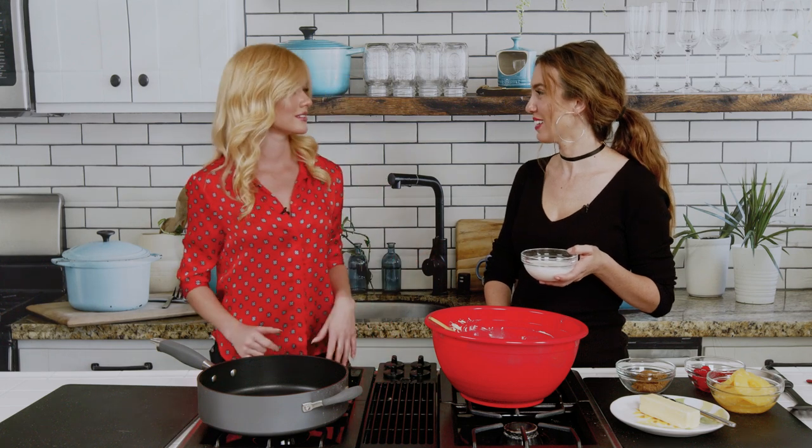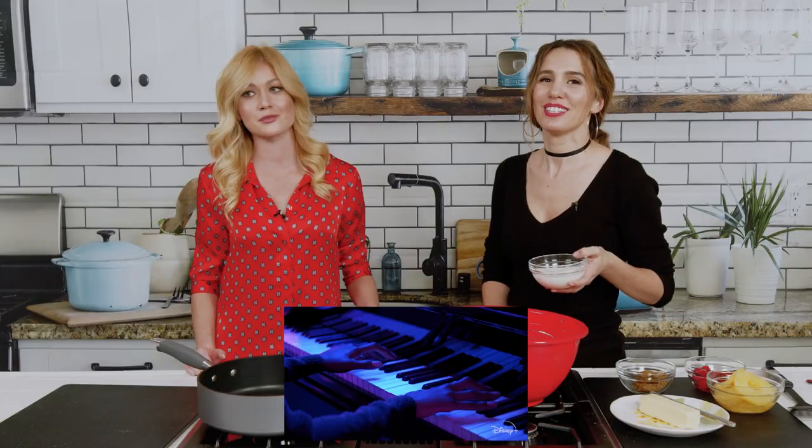You're always kind of figuring out as you go along. It's kind of like jazz with baking. It's jazz — but with flour. Jazz baking.